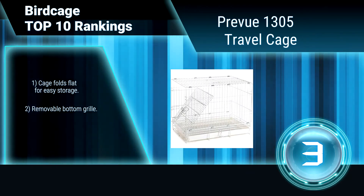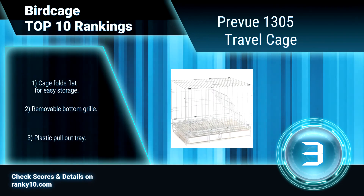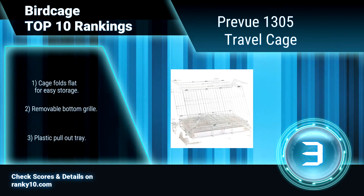It features a fun rooftop play area, all metal construction, safe non-toxic finish, and a snapping door lock.